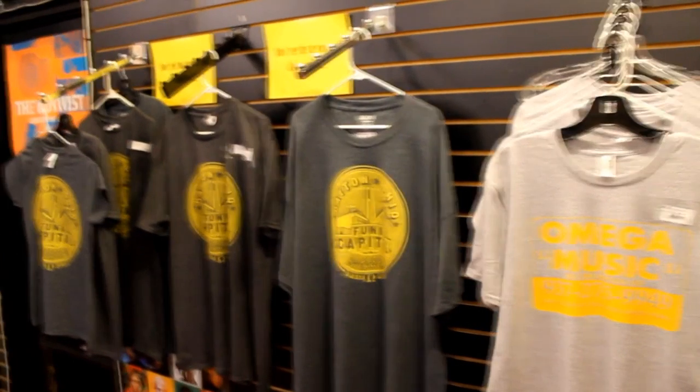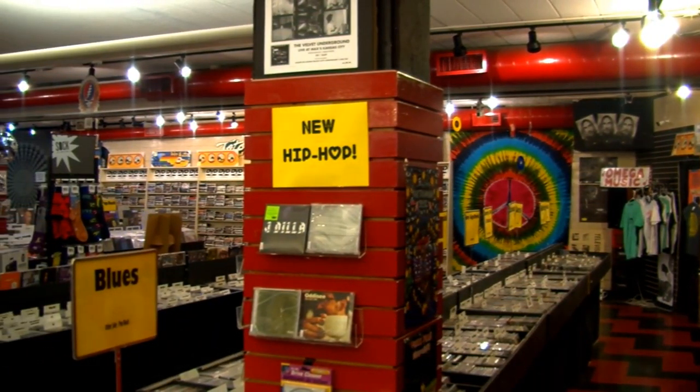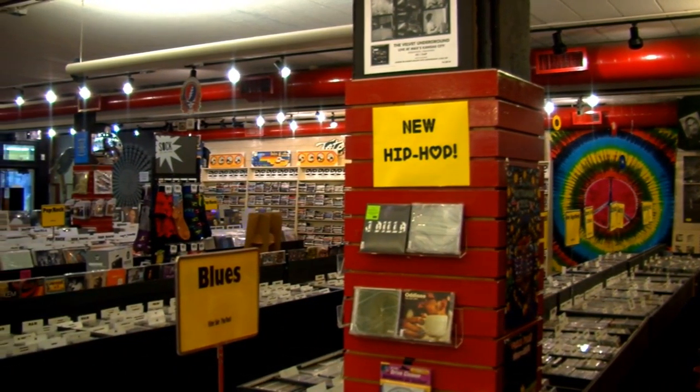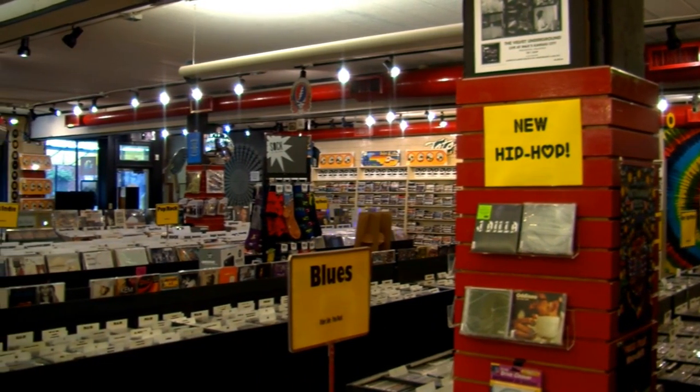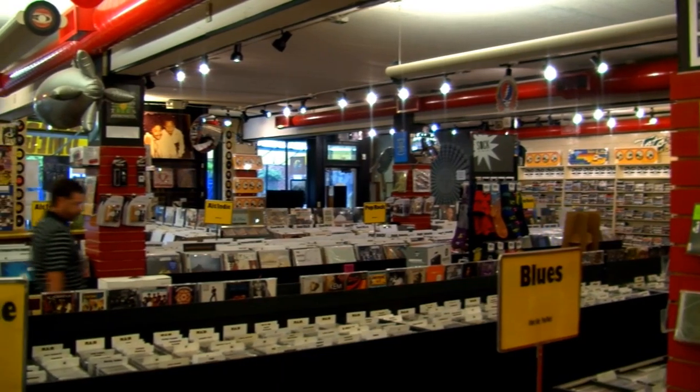Since Gary passed on, his sons have taken over and continued his legacy. The first thing you see when you walk in the door is our new arrivals bin — the first place you'll want to look if you're a regular customer, so you can get your hands on the good deals that come in the door first.